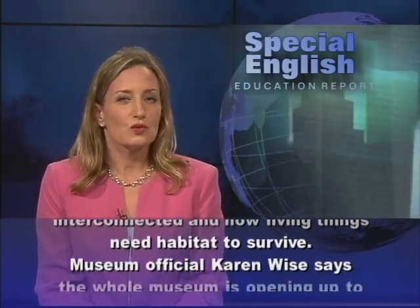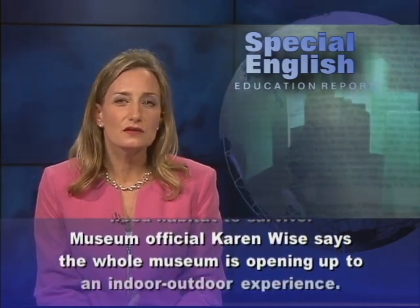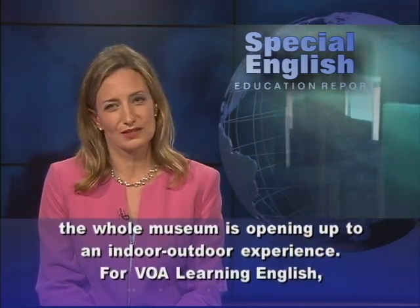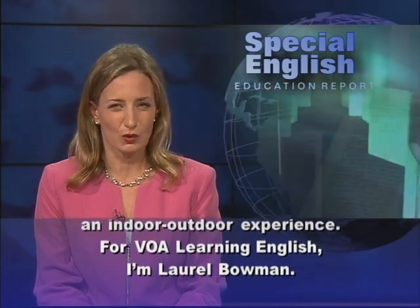Museum official Karen Wise says the whole museum is opening up to an indoor-outdoor experience. For VOA Learning English, I'm Laurel Bowman.